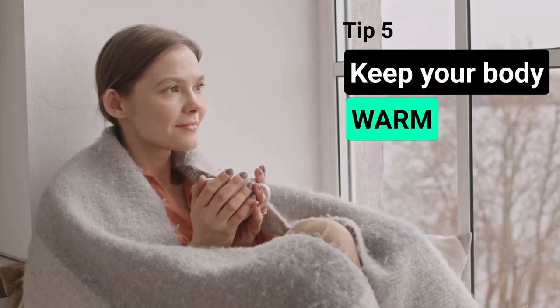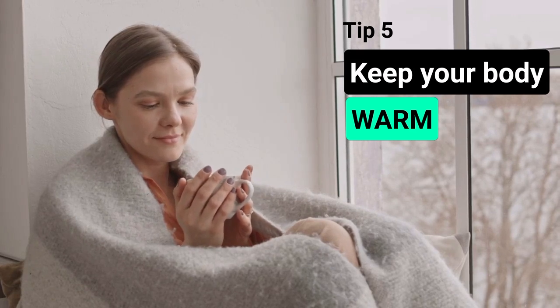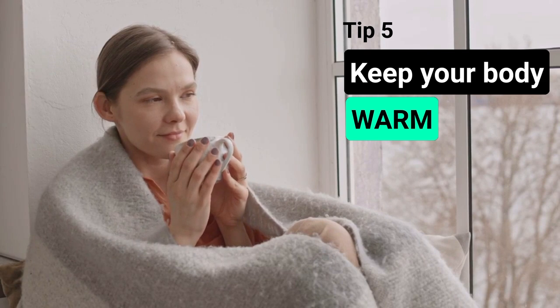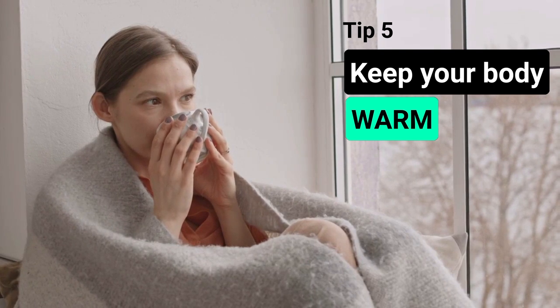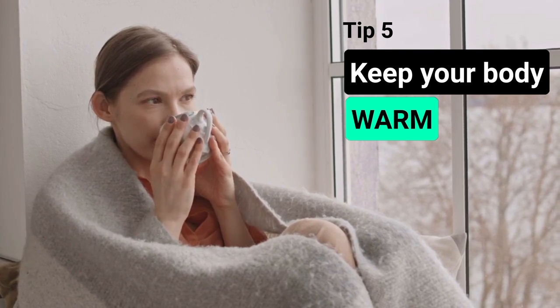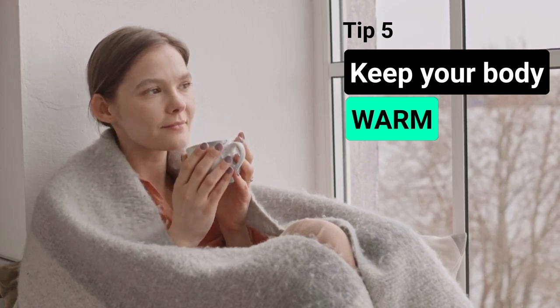The fifth tip is to keep the body warm by wearing warm clothing. Cover your head, ears, neck, hands and feet. Eat warm meals. Add more spices like ginger, black pepper, thyme and turmeric to your meal, or make tea using these herbs — they help in warming up your body and improving circulation. Avoid cold drinks and cold and raw food like salads.